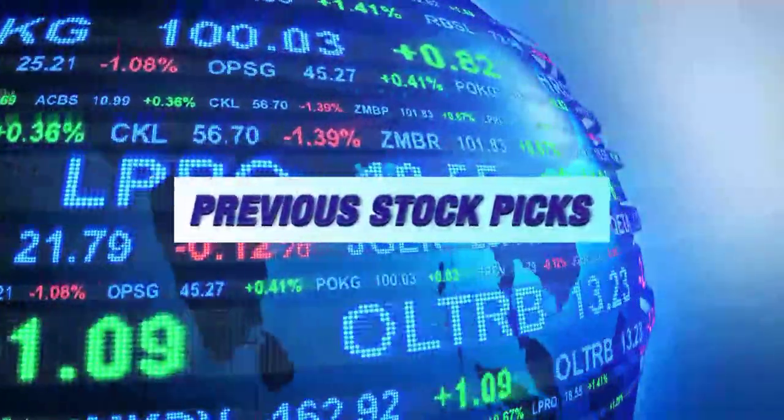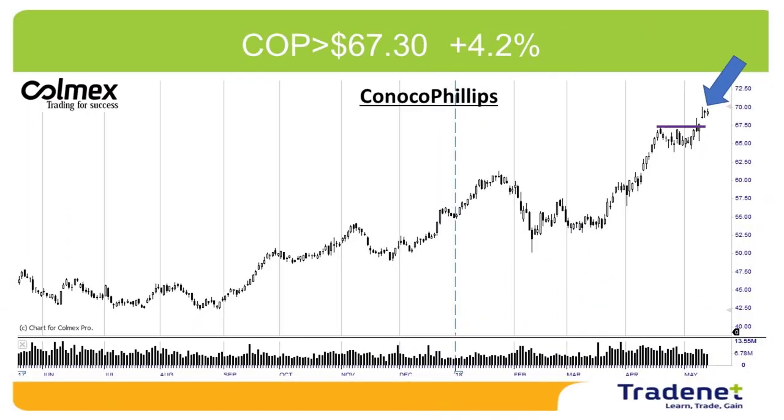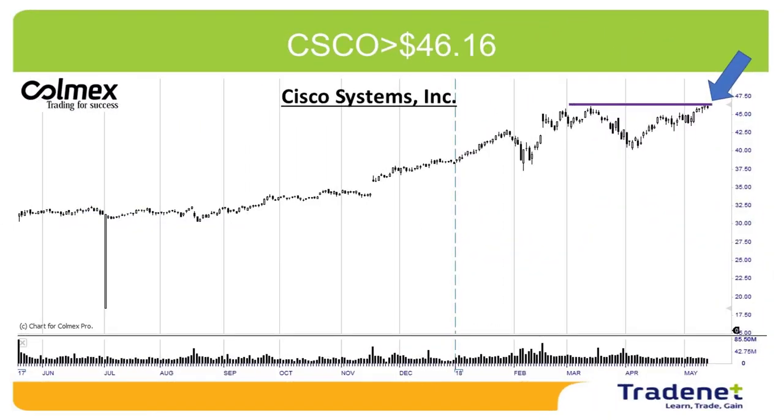Let's have a look at last week's picks. My first pick last week was COP. COP did great — moved over the trigger point by over 4%. I take three-quarters partial after 3%, so we're good in the money with just one-quarter size left. The second pick was Cisco. Cisco did trigger, however did not yet get to the target, so I'm waiting for it. Hopefully the market is going to continue higher and Cisco is going to continue with the market.